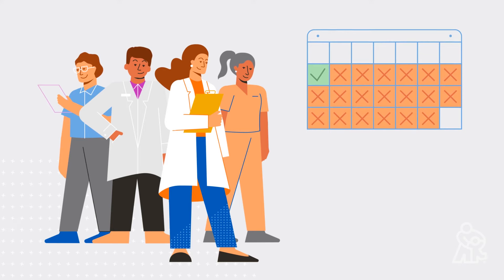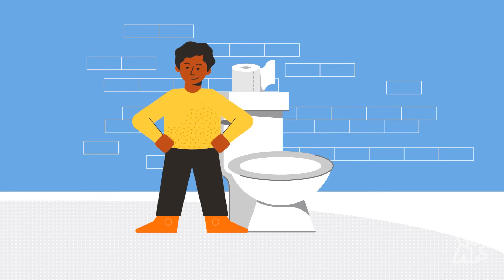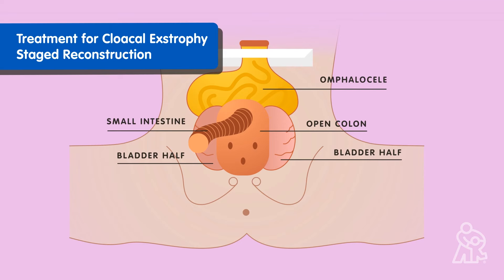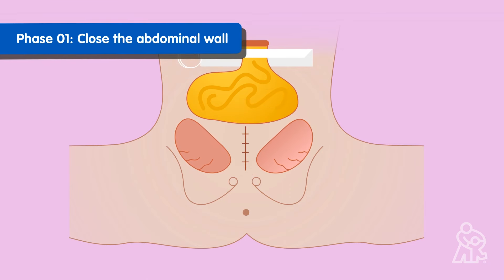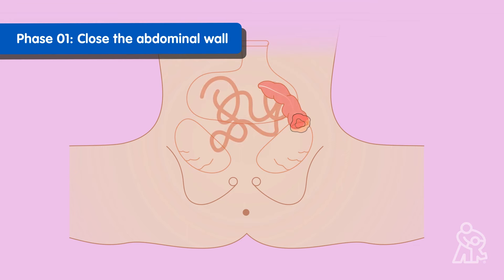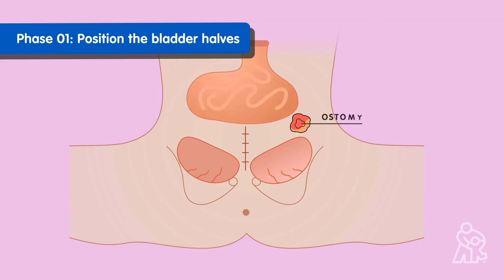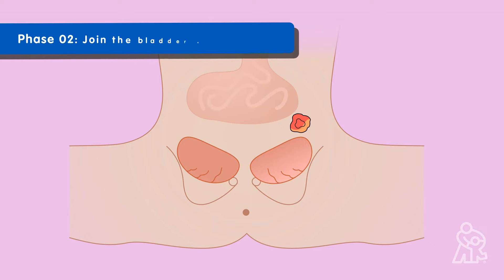As they grow, children born with bladder extrophies may need additional surgery to help achieve continence or control when they pee. If your baby has a cloacal extrophy, your doctors will use a series of staged surgeries to repair it. In the first phase, your team will work close to your baby's abdominal wall. They will reroute poop from inside the body to an external bag — this is called a colostomy — and they will move the two halves of the bladder closer together and make sure there is a safe way for urine to leave the body.